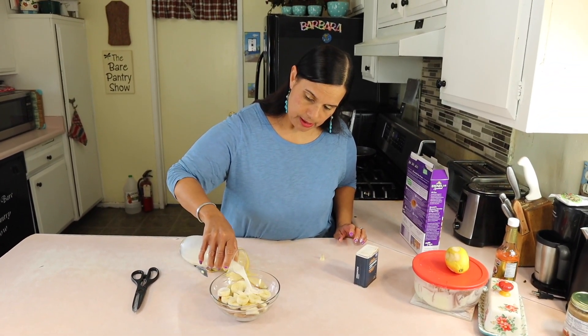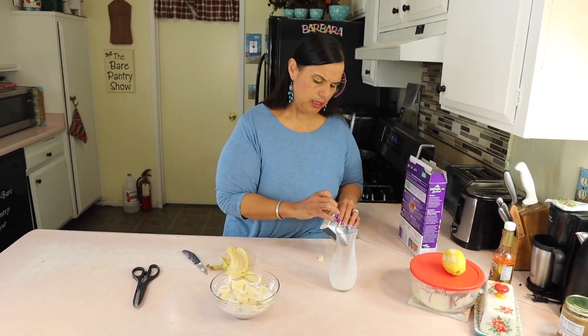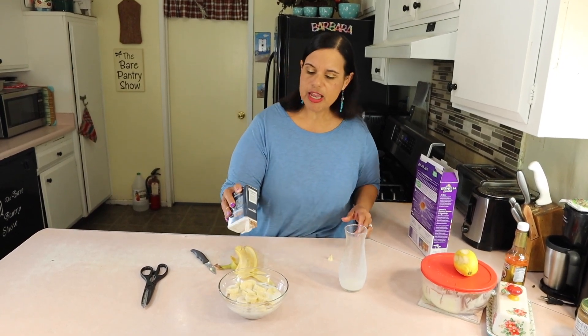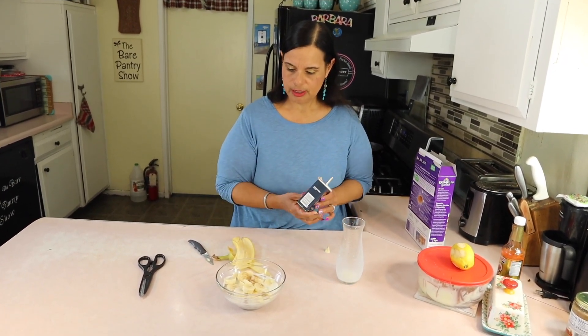So this is gonna be breakfast today. I like the coconut milk with the cereal. A little bit of cinnamon just to add some flavor.